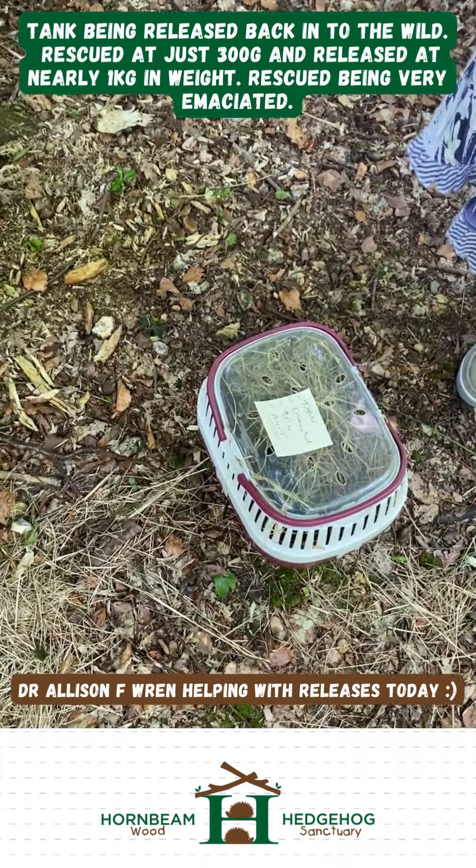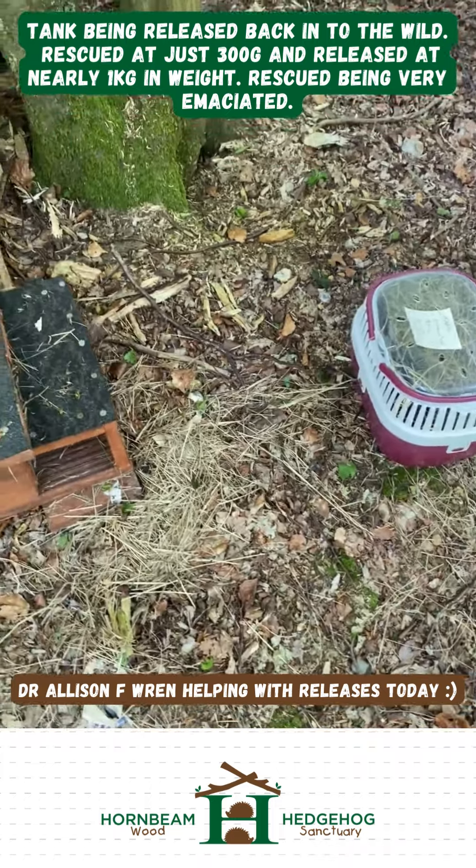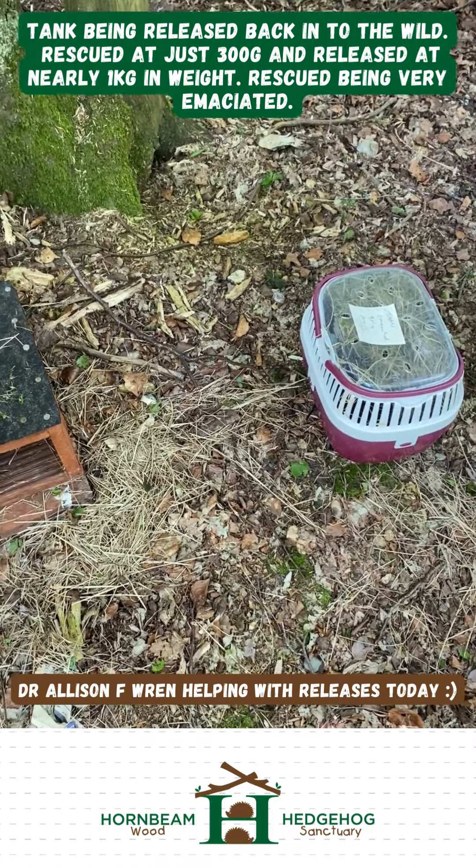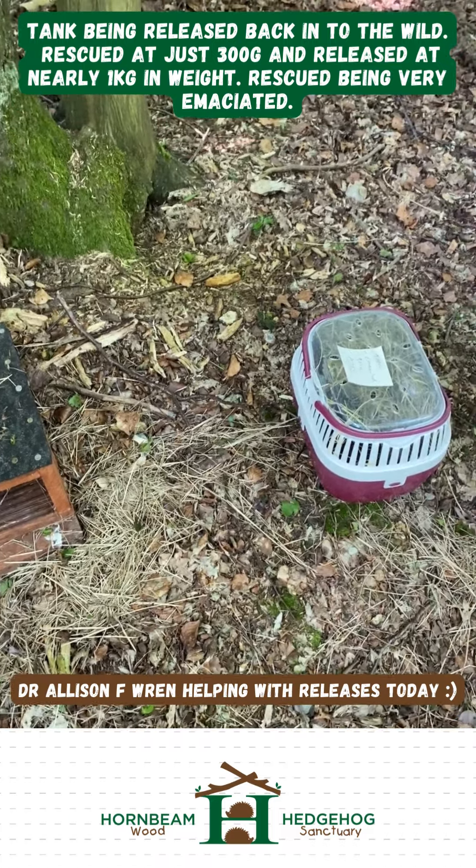Today we are releasing Tank, who came in very emaciated at the end of last year, so it's well due for release. Came in at 300 grams, and is now 901 grams.